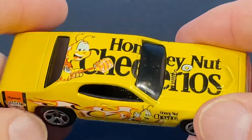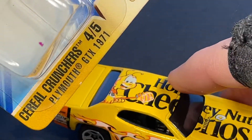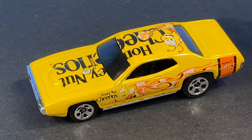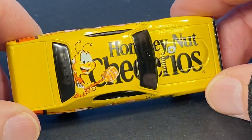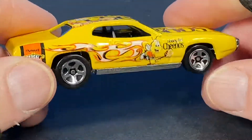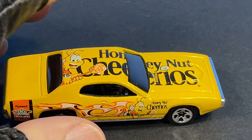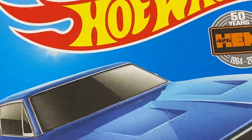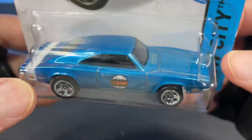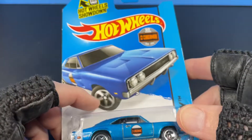This looks like it was a cereal series of five — this one's number four of five, Cereal Crunchers. I don't think I have any of these Cereal Crunchers in my collection, but I do have some old ones from around these years, from the 2000s, that I've found here and there. And over here I have a really cool '69 Dodge Charger 500.